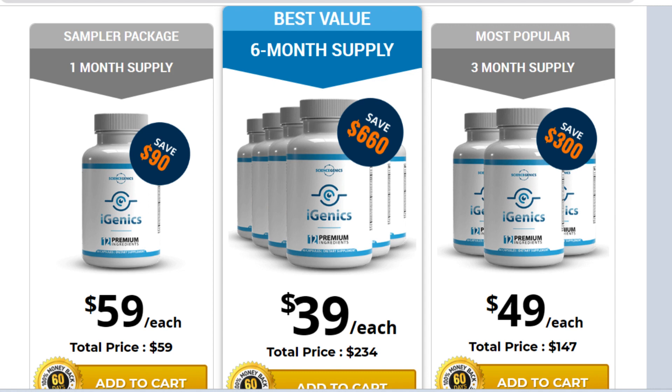You can see the initial results in the first month, but most people have better results after 3 months of using this product. Also important for you to know: iGenics has no side effects since it is natural.